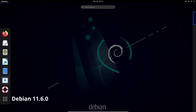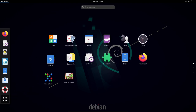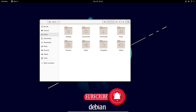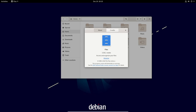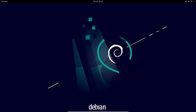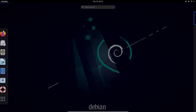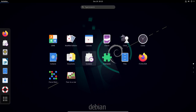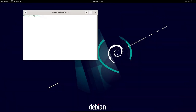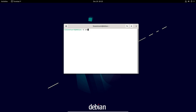Debian is a free and open source operating system that uses the Linux kernel. It is developed and maintained by a volunteer community of developers and is known for its stability, security, and flexibility. Debian is widely used as a server operating system and is also the base for many other Linux distributions. Debian 11, codenamed Bullseye, was released on July 9th, 2021 and is the latest stable release, including a number of new features and improvements as well as updated packages.